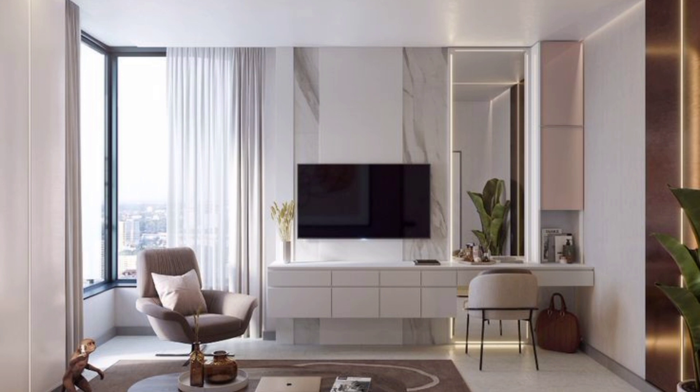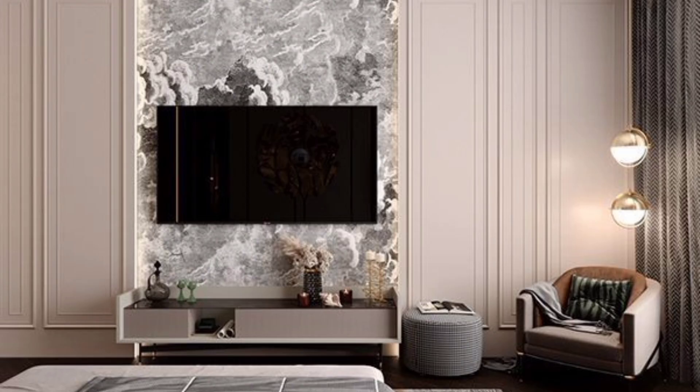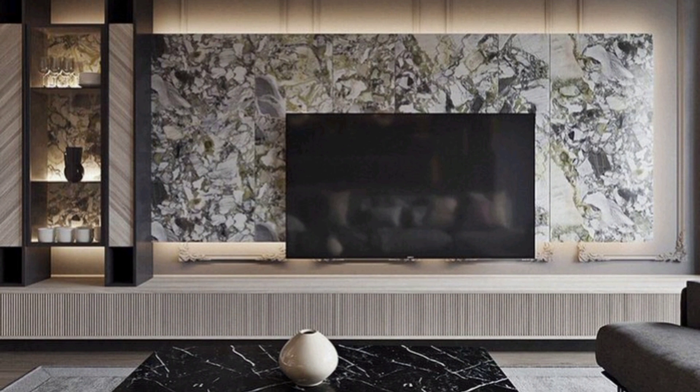Keep it cool with a wooden laminate and white TV panel design. White cabinets when paired with wooden laminates give a very cool as well as classy look, while giving the entire space a balanced feel. White cabinets add depth to the space.